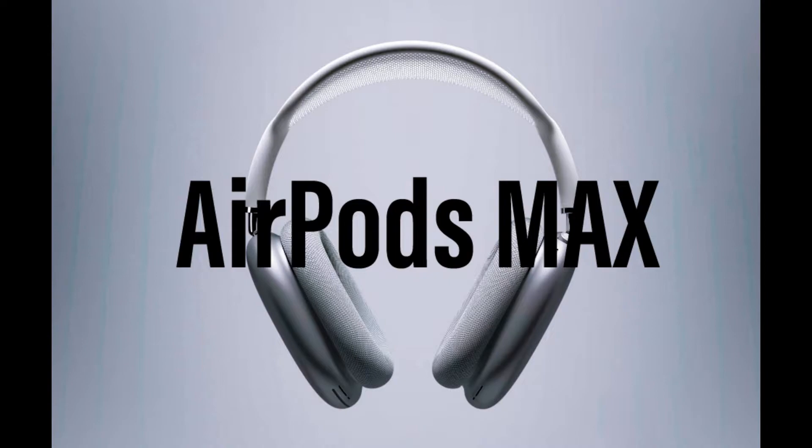People were expecting the third-gen AirPods in early 2021, and instead we got an overpriced 'Oreo' headphone by the same company that made the Beats, which were garbage. Still, they did make the AirPods Pro and that had pretty good sound quality — I used it once, so I can say it's pretty good.